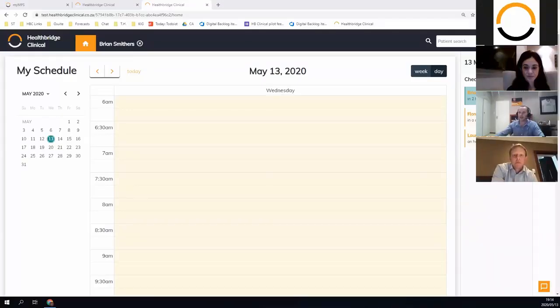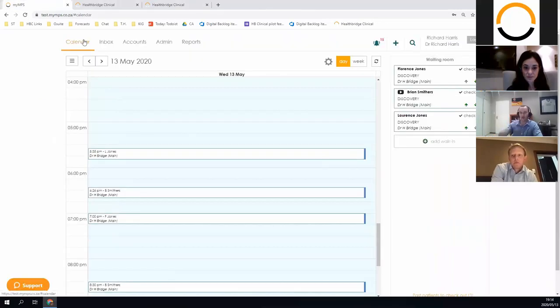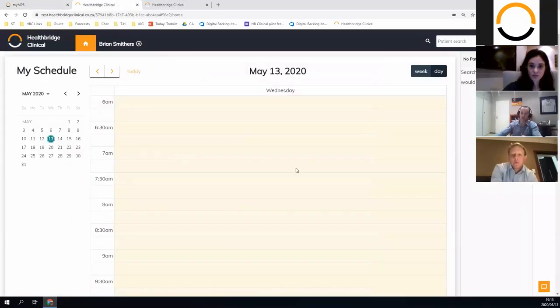I'm going to share my screen. I'll spend 99% of the time on the clinical side of things. We do have a PMA and admin side with all the bells and whistles. The key point when looking for an EMR is that it needs to be a seamless process between the admin side and clinical side. The admin side has things like a calendar and waiting room — I'm going to switch between this and the clinical side, which is very much focused on the practitioner.